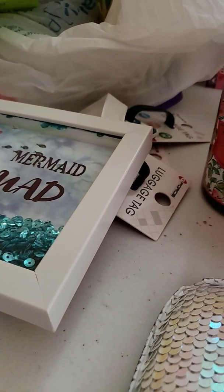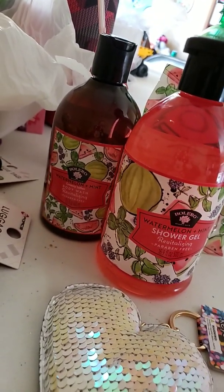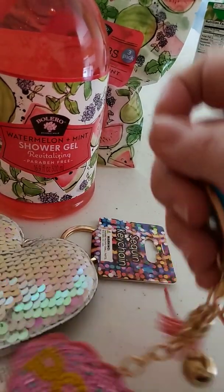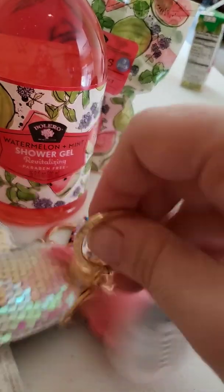Next, let's keep up the keychains. I got this keychain — it says POW on it. It has a pink tassel and a lobster claw, and then this keyring.